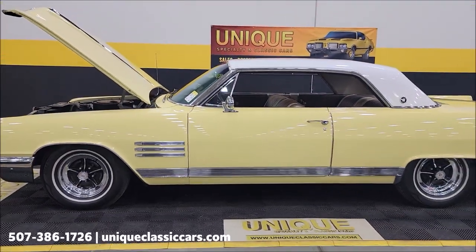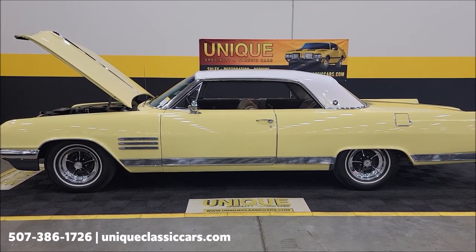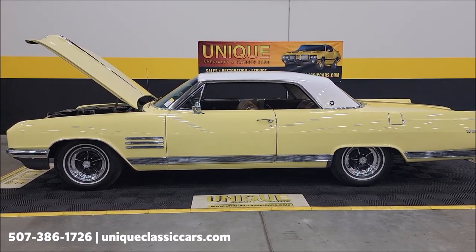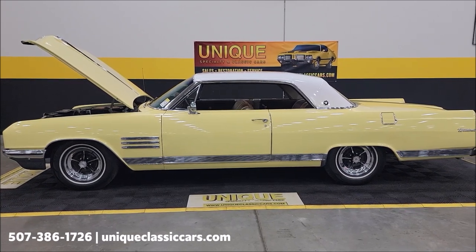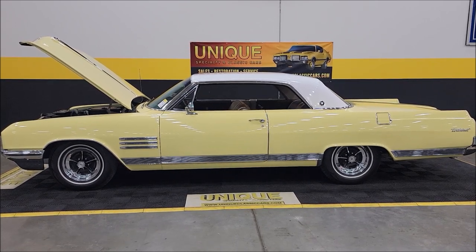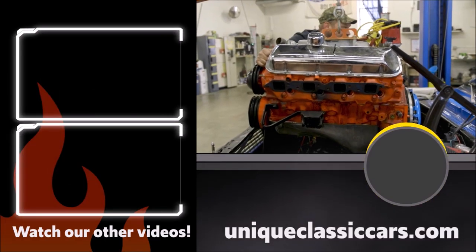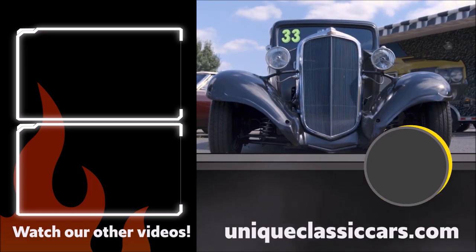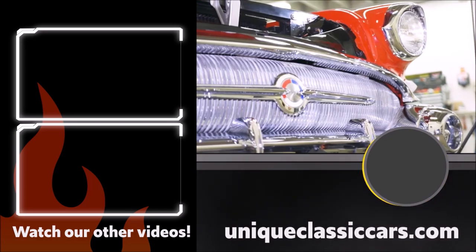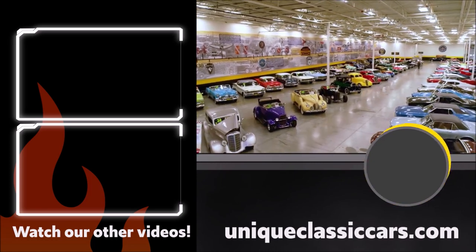325 horse on this 1964 Wildcat two-door hardtop. Give us a call at 507-386-1726 or visit UniqueClassicCars.com — click the link in the description below. Remember, we do consider trades, financing is available, we can assist with transportation, and this vehicle may be eligible for an extended service contract. Consult with your sales associate when you call in or email.